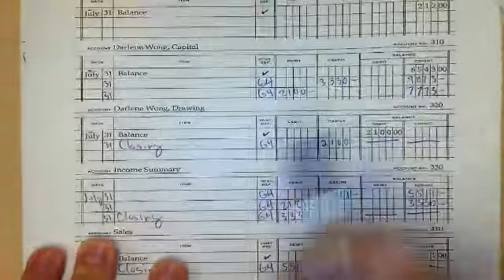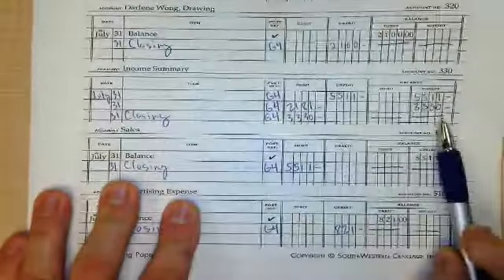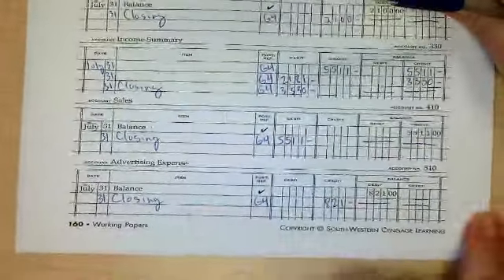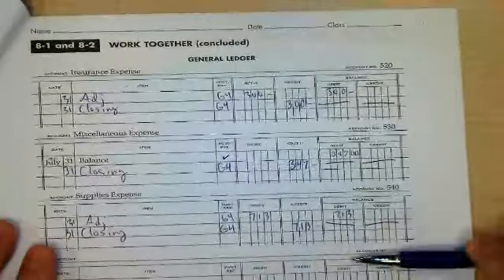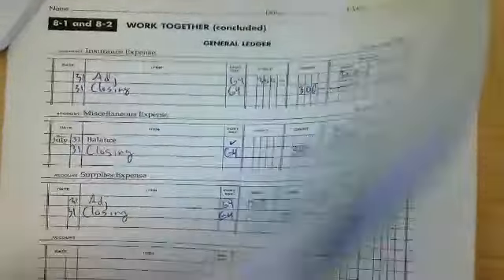Look at the very next ledger: drawing — closed. Income summary — closed. Sales — closed. Expense, expense, expense — all closed. So they do not get listed on the post-closing trial balance. These are all of my ledger accounts that are still open.